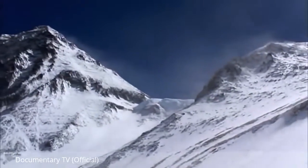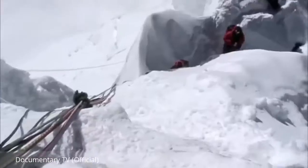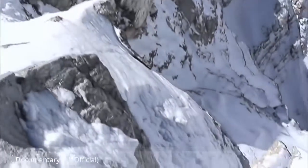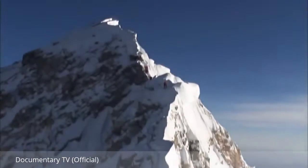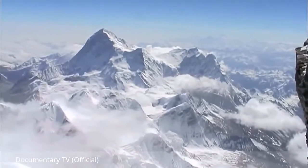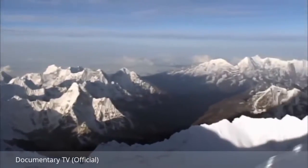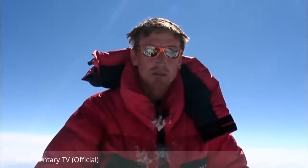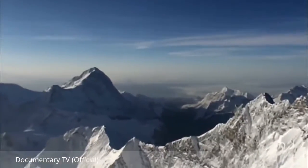Kenton ventures into what climbers call the death zone. Oxygen is needed to make the climb, as the air is three times thinner than at sea level. One in ten people die climbing Everest, and most fatalities occur during this final stage. Kenton finally reaches the top of Everest — 8,850 metres. We are the highest people in the world. This is the view from the highest place on planet Earth.